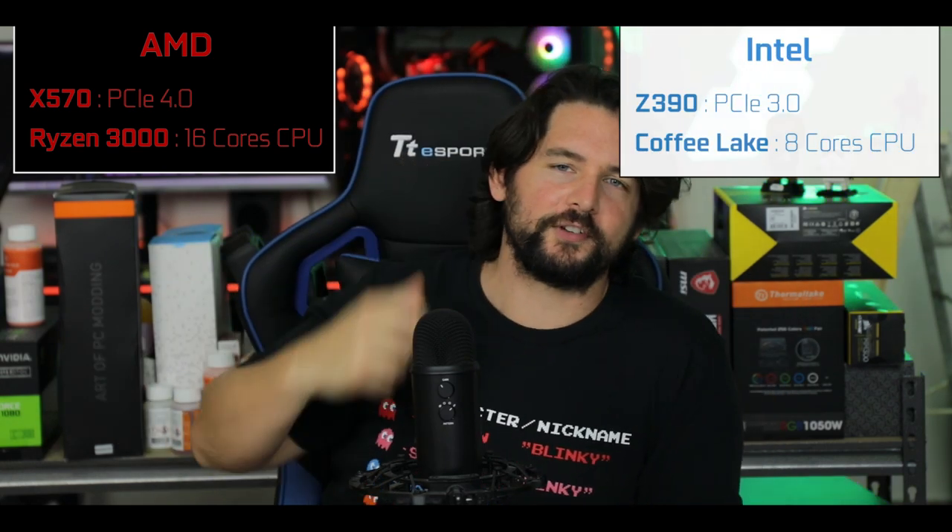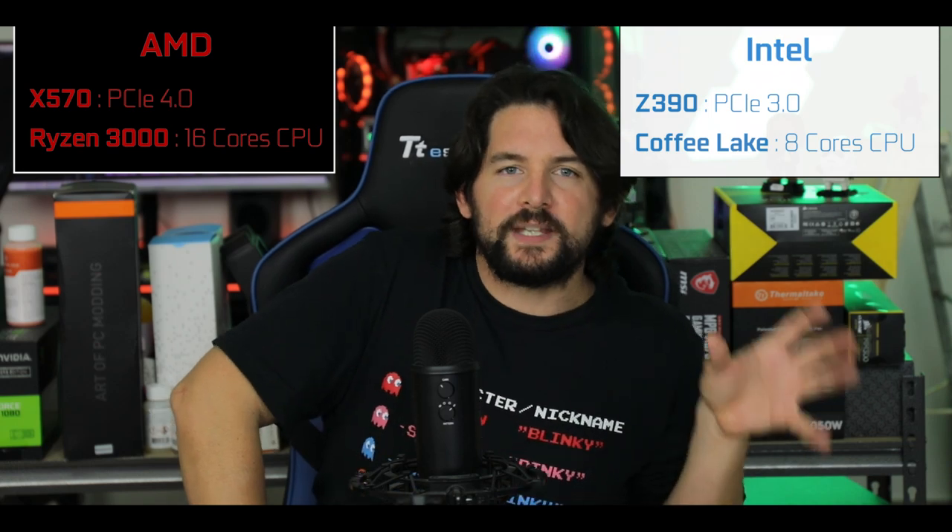In comparison, Intel has only PCIe 3.0 enabled processors and up to 8 physical cores — talking of living in another age. So the stakes for Intel could not be any higher.